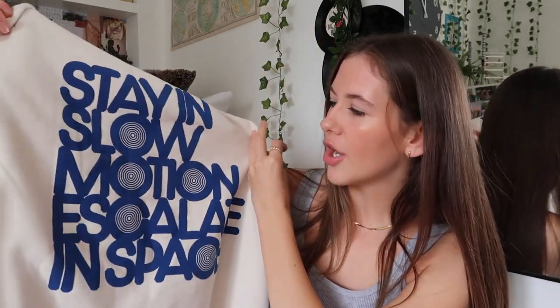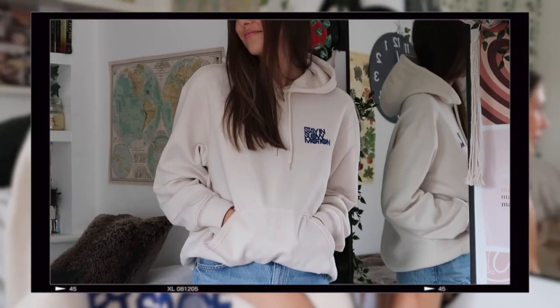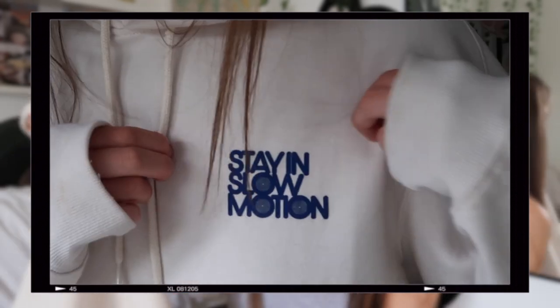Now I'm going to show you what I got from H&M — this is accumulated over about four different trips. First of all I got a couple of hoodies to expand my comfy wardrobe. The first one is a little bit dirty because I've been wearing it for the last week straight. It's a hoodie from the men's section in this really lovely creamy ecru colour. On the front it says 'stay in slow motion' in blue, and on the back there's a big design that also says 'stay in slow motion, escalate in space.' Something about the men's section in H&M just hits different — their hoodies are softer.